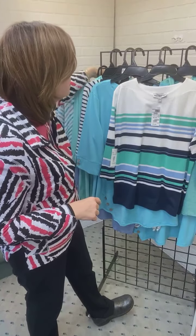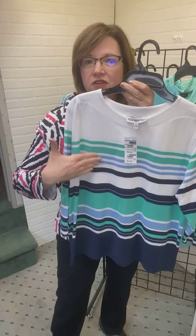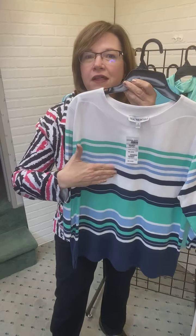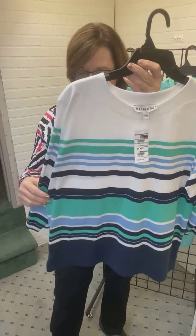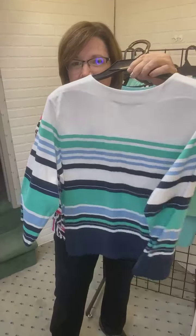Another Missy option here — a nice boat neck with stripes. These are horizontal but with different stripe widths. We've got a big white block, then the teal, a little bit of light blue, and navy. Really great style — this is a Missy option.